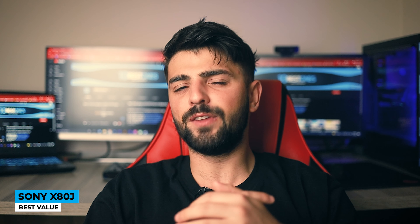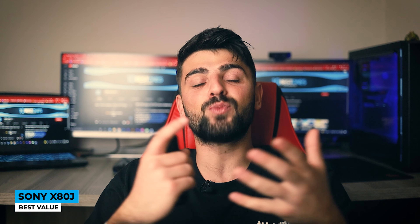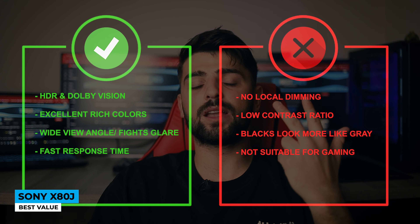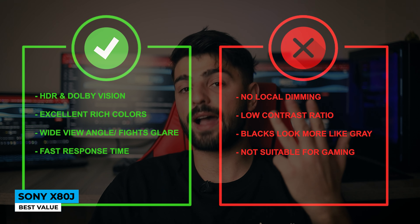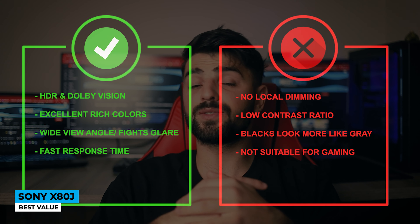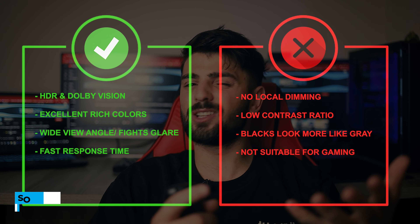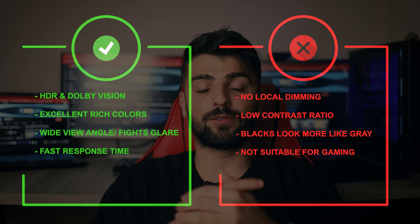The list of features seems endless — this is what I call the best value: you pay less, you get more. Pros: HDR and Dolby Vision, excellent rich colors, wide viewing angle, fights glare, and fast response time. Cons: no local dimming, low contrast ratio, blacks look more like gray, and not suitable for gaming.